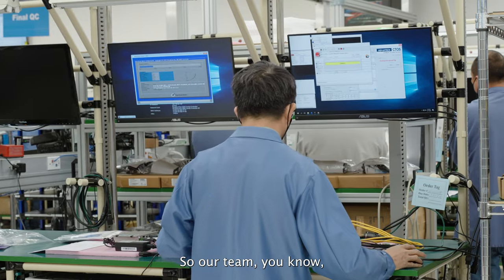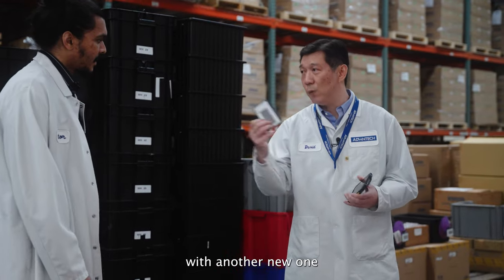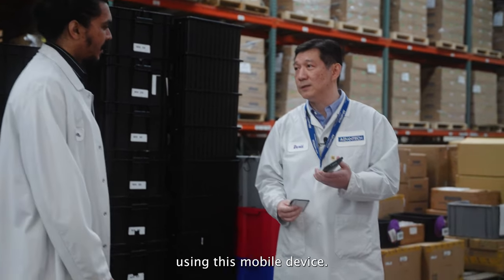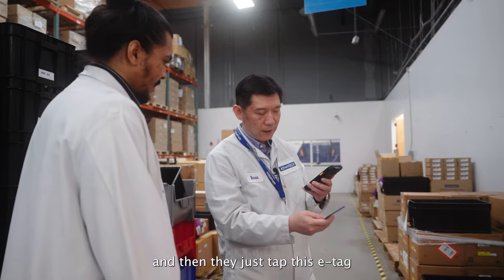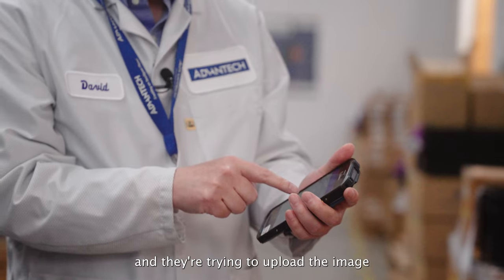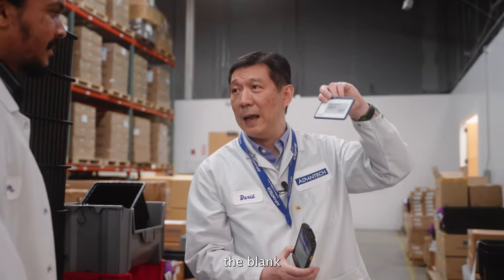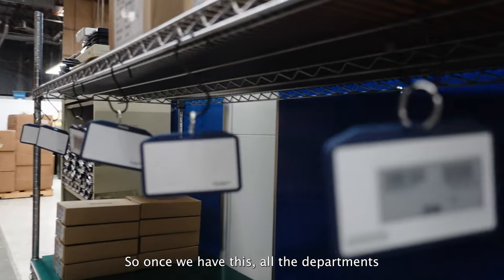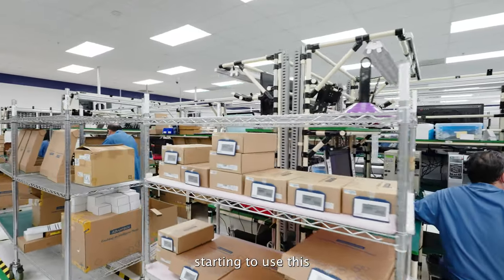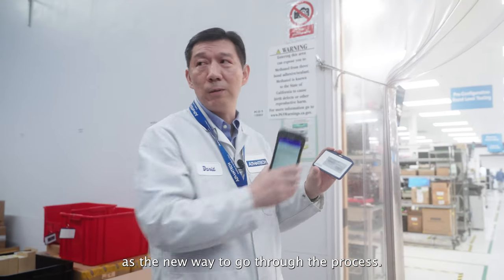Our team, following the daily schedule, is going to duplicate this ETAG with another new one using this mobile device. For example, they can scan this work order and then tag this ETAG and upload the image. As you can see, the blank EPD already has the information. Once we have this, all departments start using this as the traditional paperwork to go through the process.